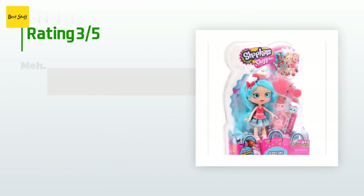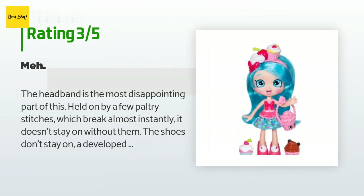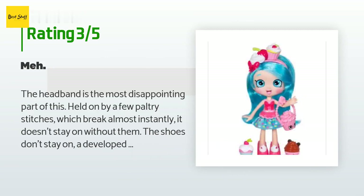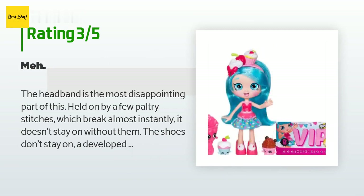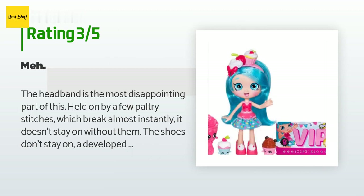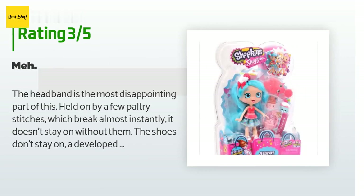An unhappy customer said: "The headband is the most disappointing part — held on by a few paltry stitches which break almost instantly. The shoes don't stay on, and it doesn't stand well at all even with its included stand. Not really worth it unless your child takes excellent care of her toys. Doesn't come with a storage pouch for all the small pieces either. I feel like they are poorly made and a waste of money."